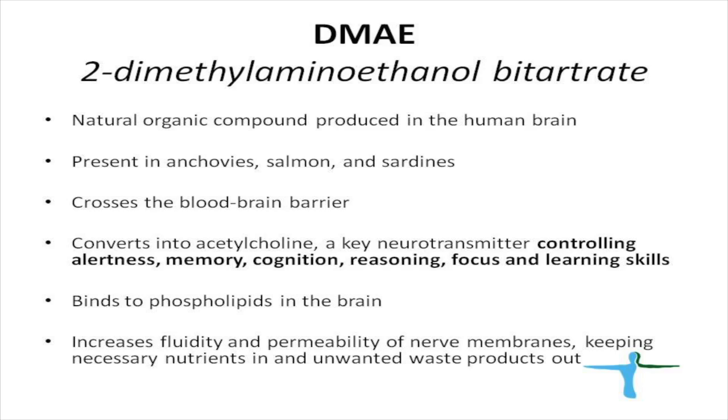All ingredients we put together as part of DMAE Plus are natural ingredients. DMAE is a natural component which is produced in the human brain. Large amounts of DMAE are present in certain seafood such as anchovy, salmon, and sardines. DMAE can easily penetrate through the blood-brain barrier and is converted into acetylcholine, one of the key neurotransmitters, and basically works through acetylcholine pathways.